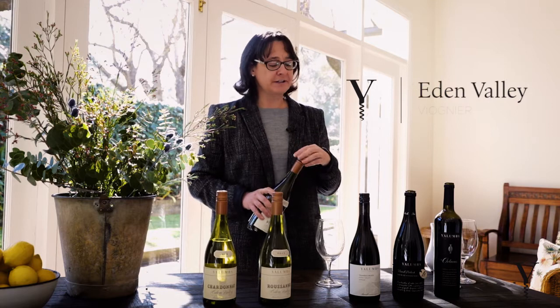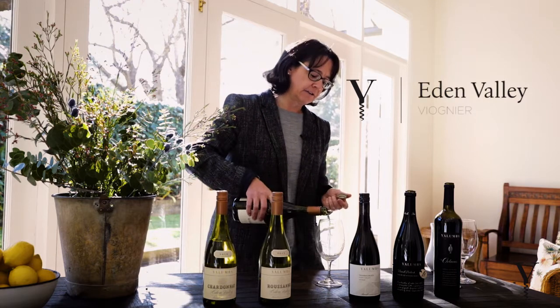We love Viognier. It's such a beautifully flavoured wine. It's got so much character, so much texture, so many flavours and it is such a versatile variety, particularly with food.